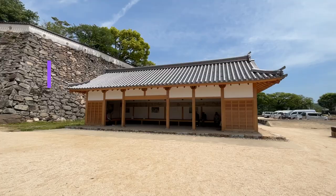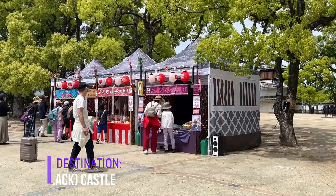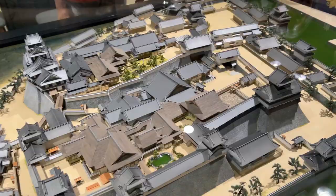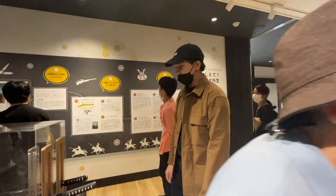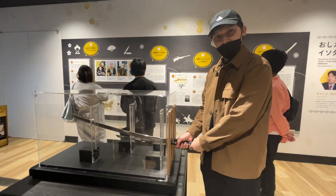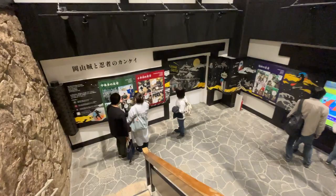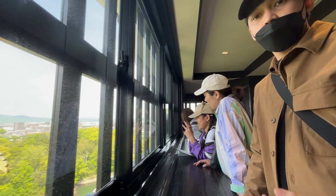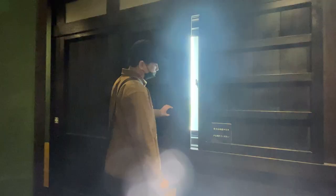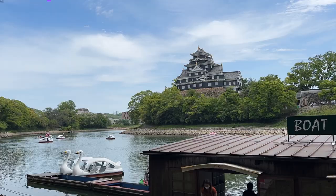Just a short tram ride away is our first destination — we arrive at Okayama Castle. This castle is famous for being a black castle, much different from other castles in Japan which are commonly white. Most parts of the castle are already renovated. It has a museum and a cafe downstairs, and you can explore the top of the castle which has a beautiful view. You'll enjoy it for sure, so definitely put this on your bucket list.